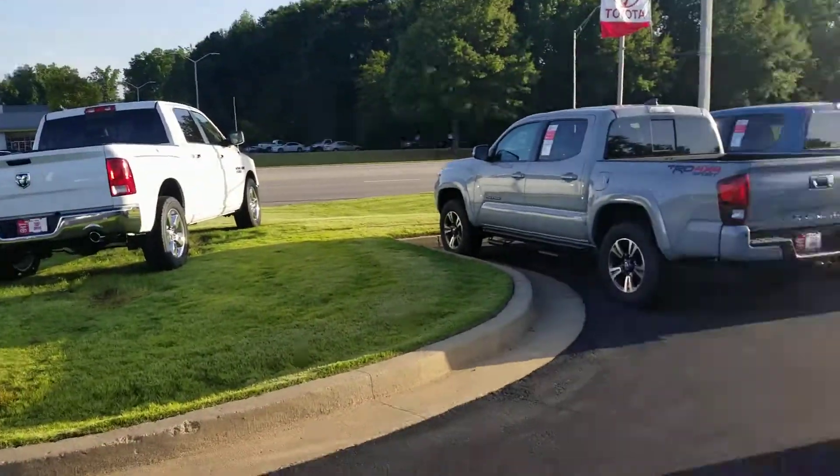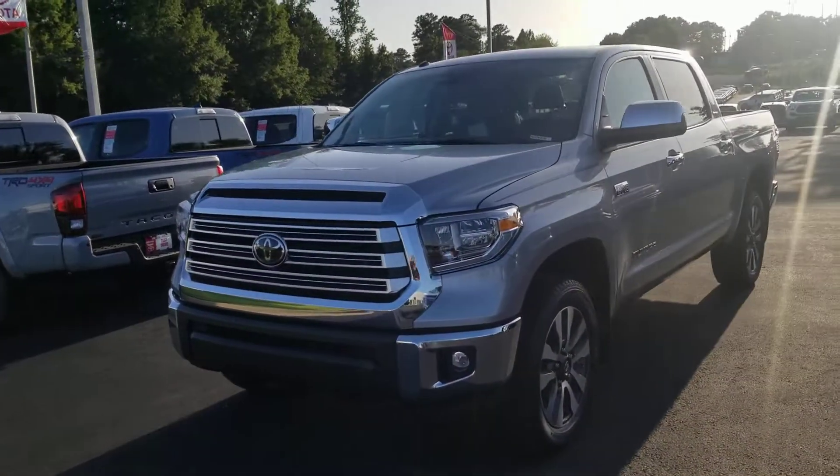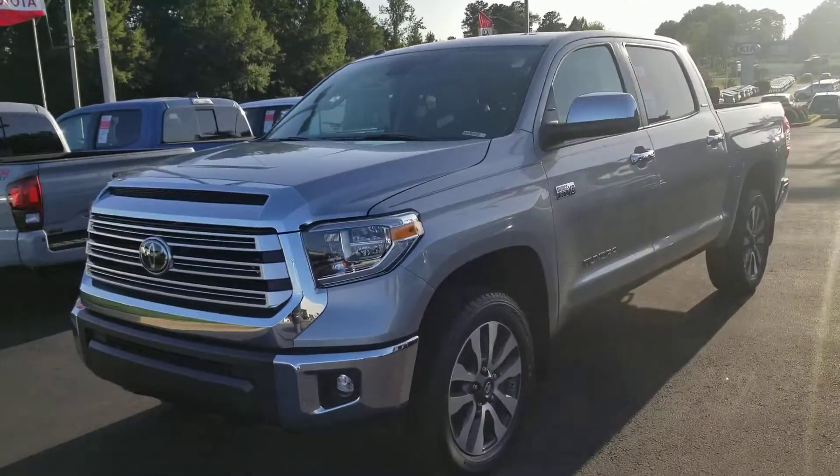Good afternoon, Curtis. Hey, I'm Heather at LaGrange Toyota. I'd like to introduce myself and then show you this gorgeous 2019 Toyota Tundra Limited 4WD.